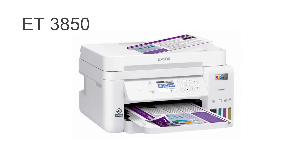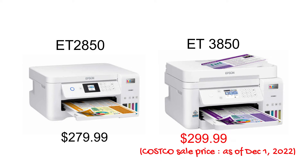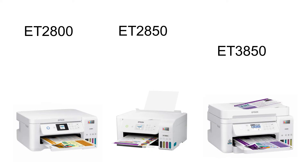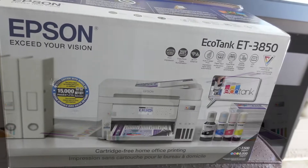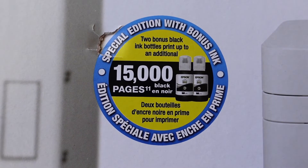The ET3850 is almost a top-line Epson. The difference between the 2800, which is the basic model, and the 3850 is that the 3850 gets you an automatic document feeder and a larger LCD display — I believe it's 2.4 inches. Going through Costco, you get the warranty and they throw in two extra bottles of black ink, which is probably going to last a lifetime for me.